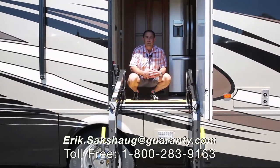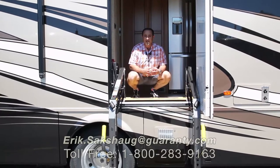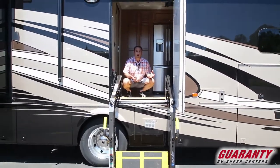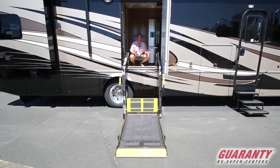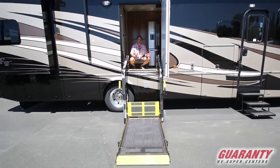Greetings ladies and gentlemen and welcome to Guarantee RV Supercenter in Junction City, Oregon. My name is Eric Saxog and today I've got something very special for you all. This is a brand new 2017 Newmar Canyon Star 3911. This is the ability equipped version and Newmar has literally thought of everything for this coach.